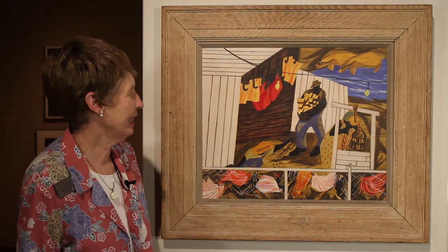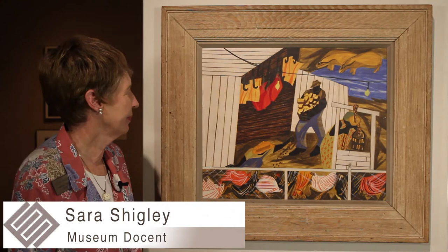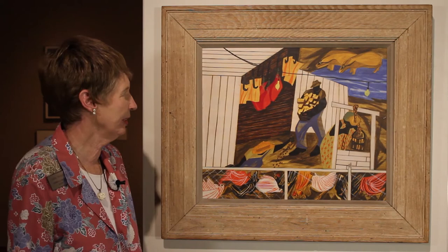The painting is Gee's Bend by Jacob Lawrence, an African-American painter who gave us a pictorial history of black life in North America. He lived from 1917 to 2000. He described his work as dynamic cubism, which I think is a good description.